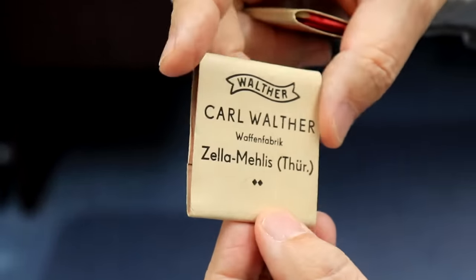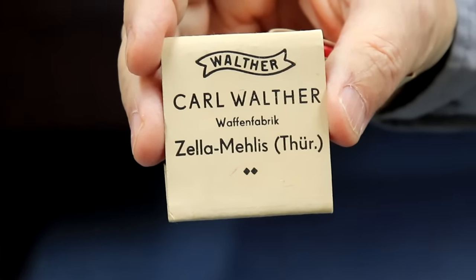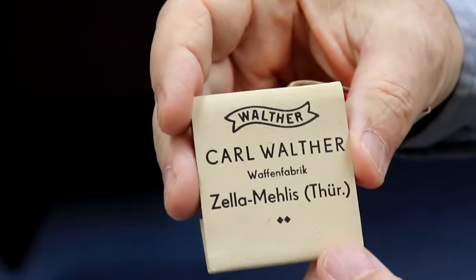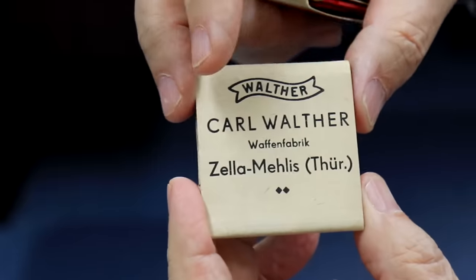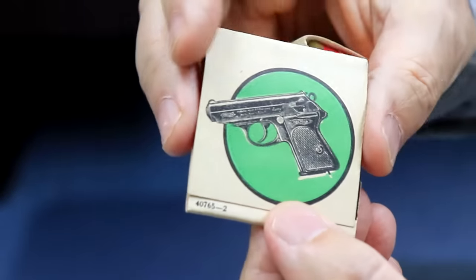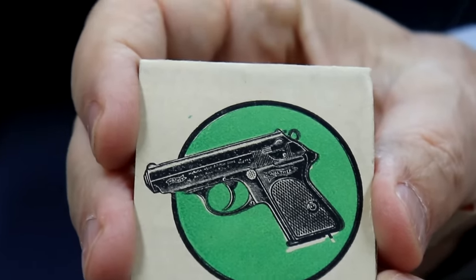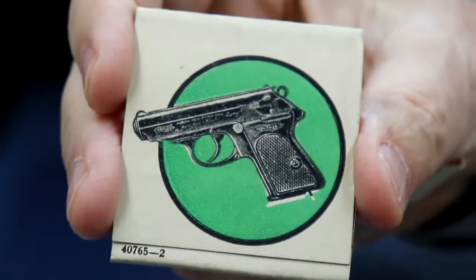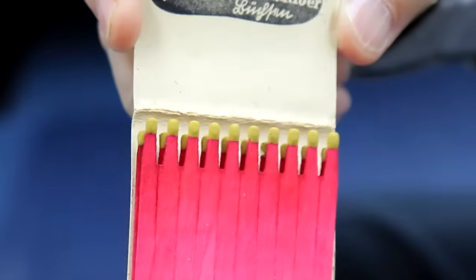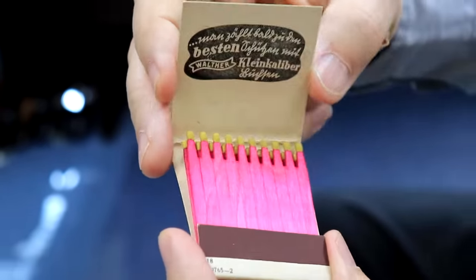We're going to use these Walther matches. The sales staff would give these out for advertising — just like restaurants give out match packs. These are from Carl Walther, from the Zell am Ellis factory in Thuringia. Notice that's a PPK on the matchbook — and if you watch my channel you know this is from the early 1930s because that's a 90-degree safety on that PPK.